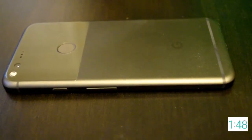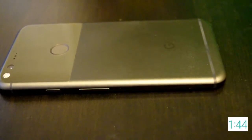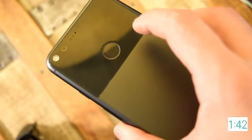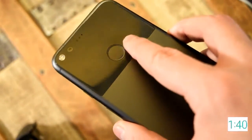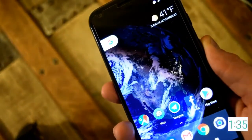The design is too iPhone-esque in my opinion — the huge bezels on top and bottom are completely unnecessary. Though the device itself feels lighter than the iPhone 7 Plus, and the rear glass plate also makes the phone stand out. The fingerprint sensor works quickly and flawlessly and can be used to drop down a notifications menu.